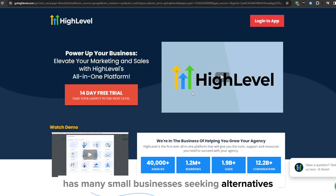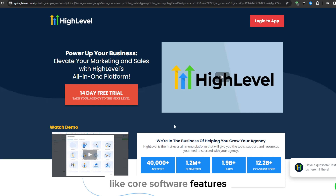So in this review, we're going to be exploring the top five Go High Level competitors across crucial evaluation criteria like core software features, ideal customer fit, pricing models, and more.